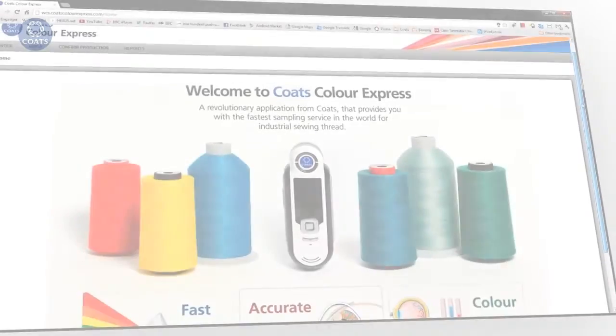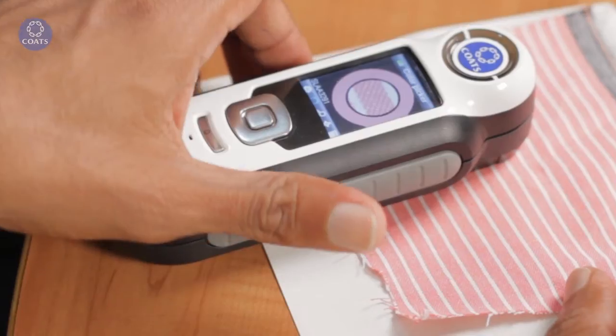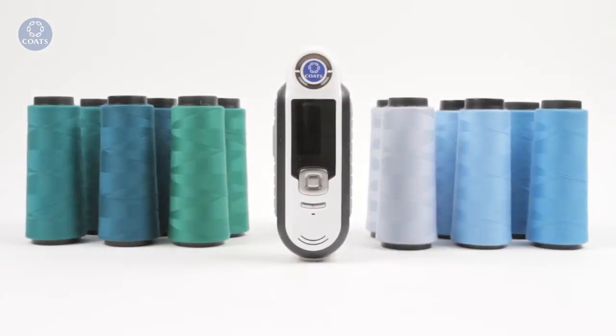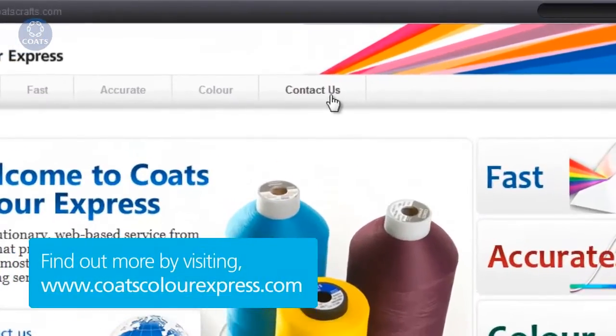Coats as an organization has a long track record of pioneering expertise and customer-led innovation. Our customers wanted fast, accurate color, and so that's what our team of experts is delivering. The Coats Color Express web-based application, together with Coats' innovative field color expert service, ensures that color matching is a quick and easy process. Coats Color Express — get in touch to find out more about how you can be part of the color revolution.